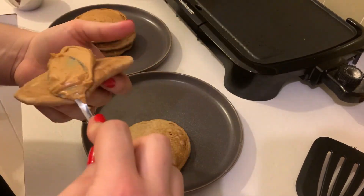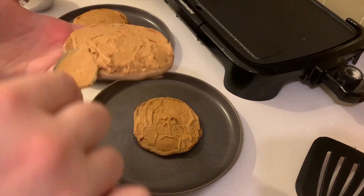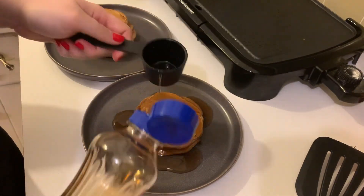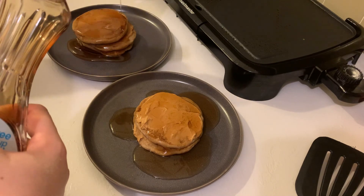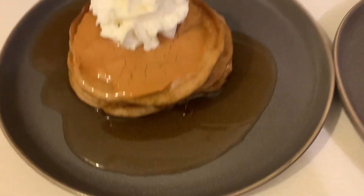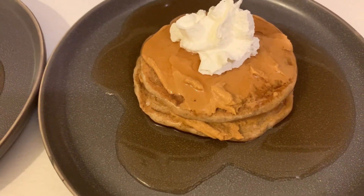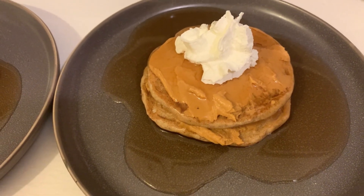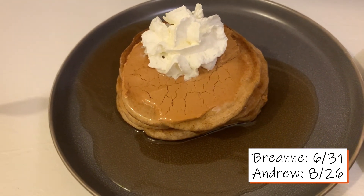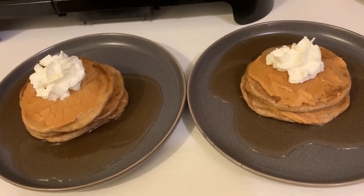So my plate is four points for the pancakes, one for the peanut butter, and one for the syrup — the sugar-free syrup. So that is six points for my breakfast. Andrew has three pancakes, so that's six, seven, eight points with the peanut butter, the syrup, and then a dollop of whipped cream. So that is our breakfast for this morning.